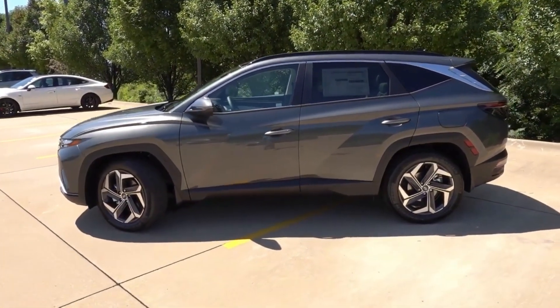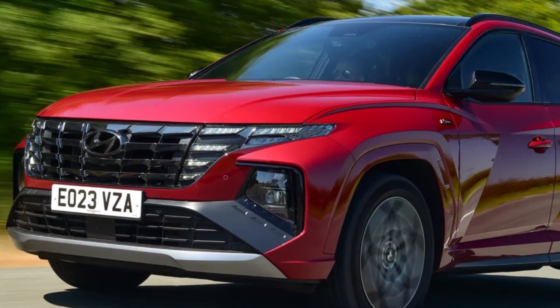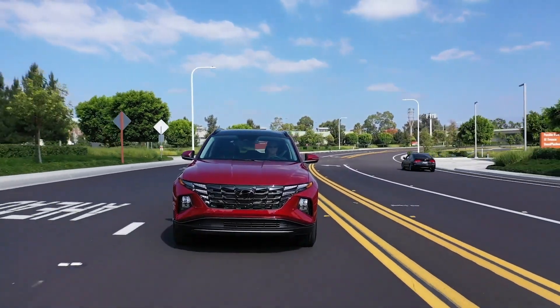While the Tucson won't satisfy driving enthusiasts looking for gratifying handling or thrilling acceleration, it does deliver a plush ride and composed demeanor that most buyers will find agreeable.